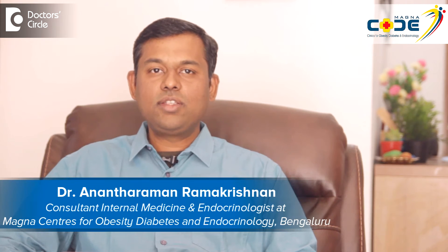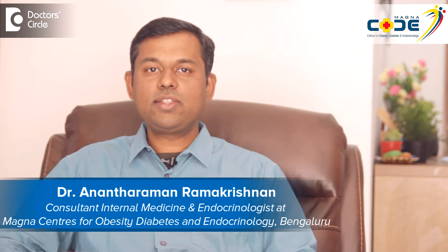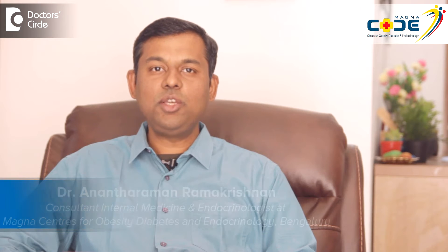Hi, I'm Dr. Anant Raman, consultant endocrinologist at Magna Centers for Obesity, Diabetes and Endocrinology, Bangalore. How does glucose damage the eye? What is the link between glucose and the eye?